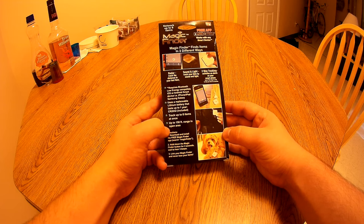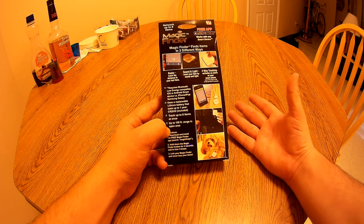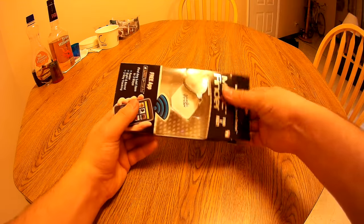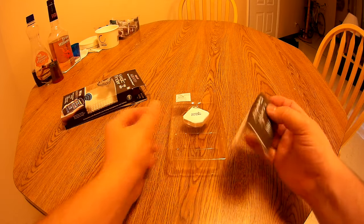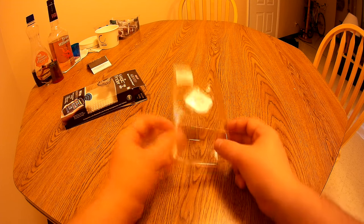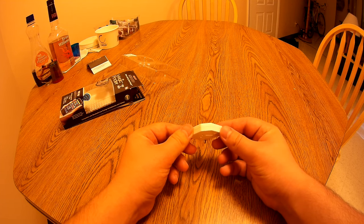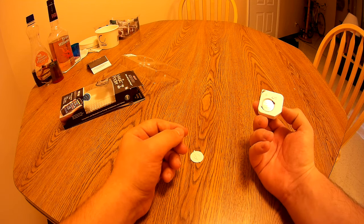It works up to 150 feet, which I find slightly improbable due to the fact that Bluetooth devices tend not to work past about 15 feet anyway. On the inside you get your little instruction booklet, which I've already taken the liberty of reading, and your little Magic Finder keychain device. That's about it for the actual device itself — and it just started falling apart.